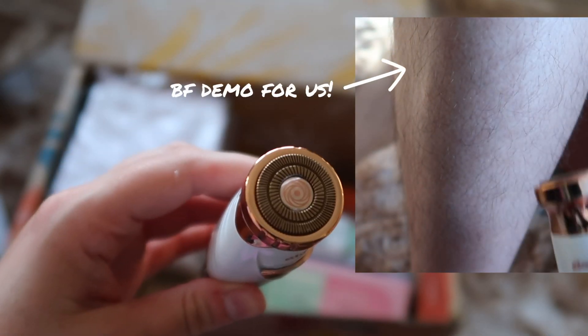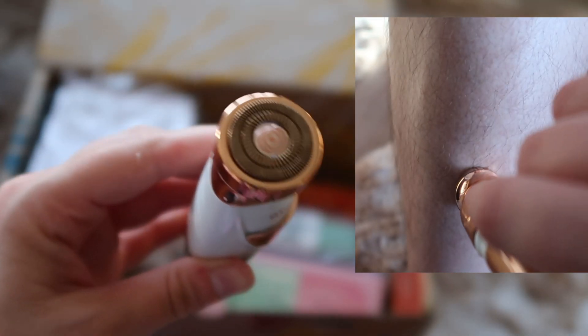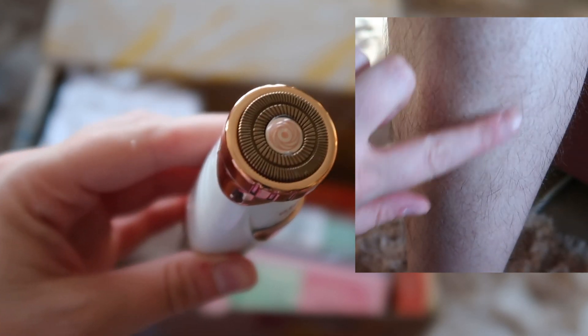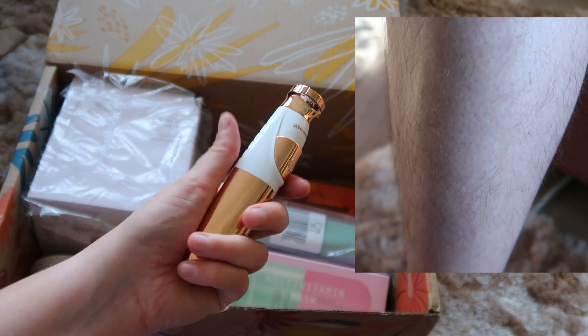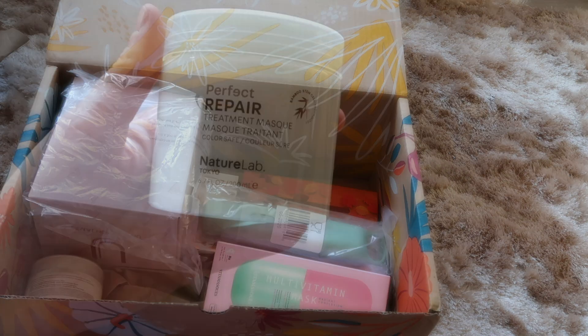I have roped in my boyfriend to model this for you — he has a hairy leg and I thought it would be interesting to see how it took some of the hair off. I don't know how well you can see it on screen but it does take off a lot of the hair; that patch is quite smooth. I've also tried it on my leg which has short stubble and it takes that off too, but it doesn't leave it feeling super smooth, so I'm not entirely sure about that. I'll let you know.